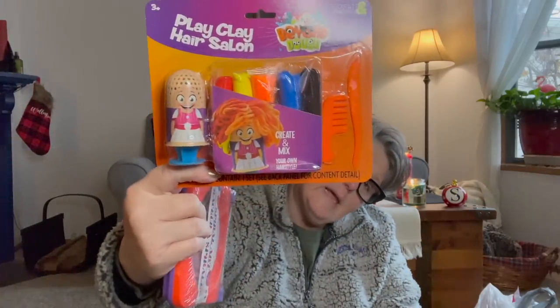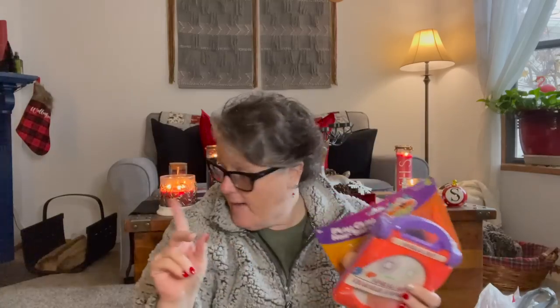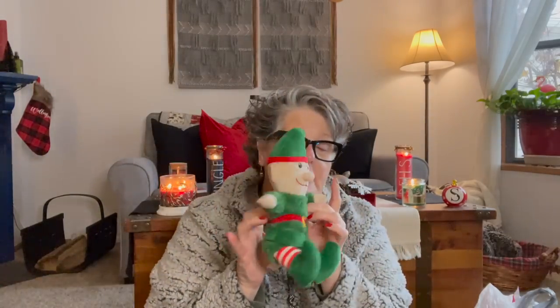They only had the girl Play-Doh figure at my store. The elves they sell at Dollar Tree — today at my store they had them in people of color, in different skin tones, and I thought that was fantastic. I was so happy to see inclusive products everywhere, because not every child is the same and kids deserve to have toys that look like them.